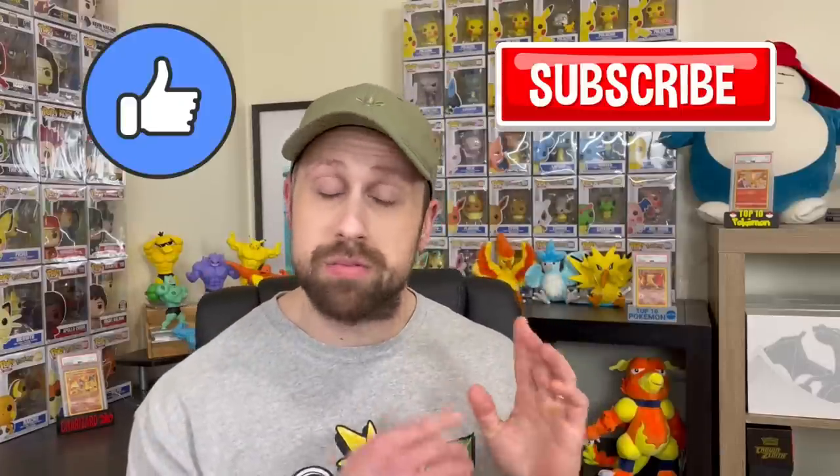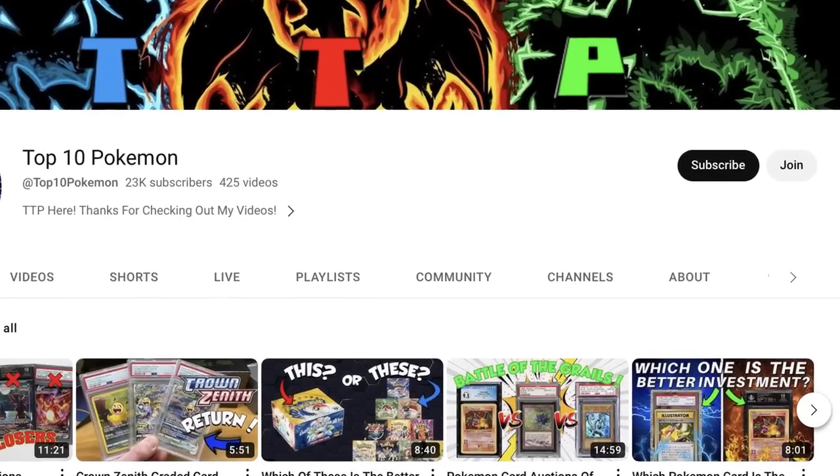If you enjoy the video give it a thumbs up, please don't forget to subscribe if you're not already, and support the channel in any way possible — whether it's being a channel member or using my eBay affiliate link in the description below. We're not only going to see how much these cards sell for but we're going to appreciate these cards. Let's get started on today's top 10 video.